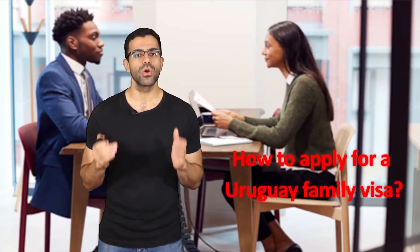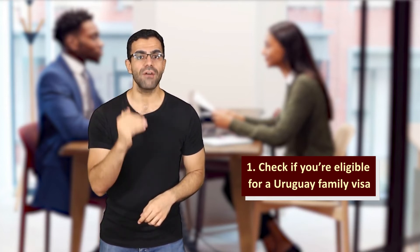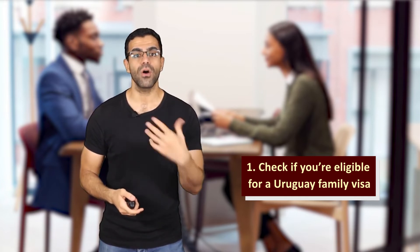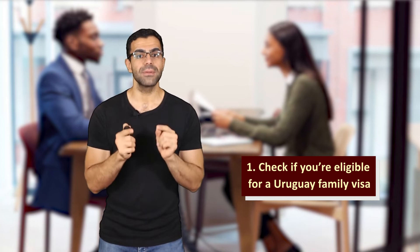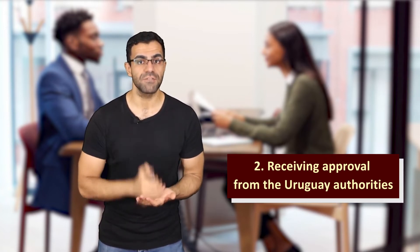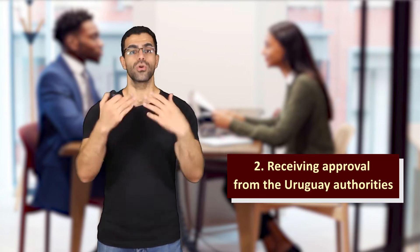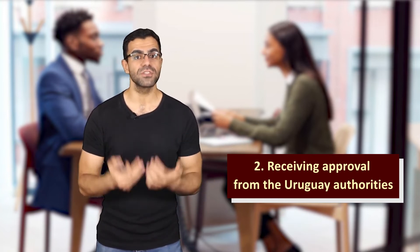How to apply for a Uruguay family visa? Step one: check if you're eligible. You, as the host, must have enough funds to cover the expenses for the relative, provide proof or evidence of the family relationship, and have appropriate accommodation for your relative. Step two: receiving approval from the Uruguay authorities. You, as the host, need to receive approval from immigration officials by applying and providing the necessary documents. Your relatives residing abroad and you need to exchange documents to provide whatever the officials need.